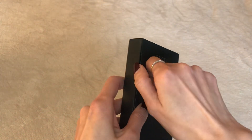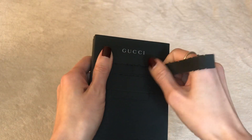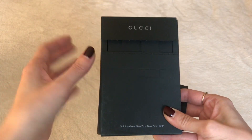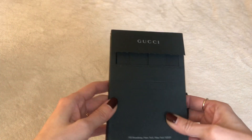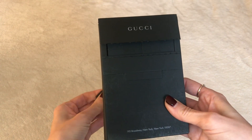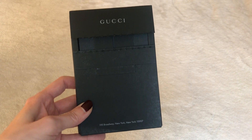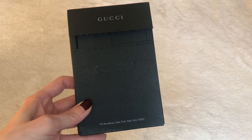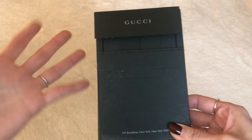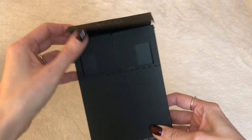I noticed that Gucci, out of all the other luxury brands, does more mailings than any other. If you watched one of my earlier videos, I had a beautiful Gucci booklet — a hardcover, pretty nice sized booklet — mailed to me all about the Marmont collection. It was like a coffee table book for display. I didn't have a need for it, so one of my subscribers said she'd love it, and I mailed it out to her.